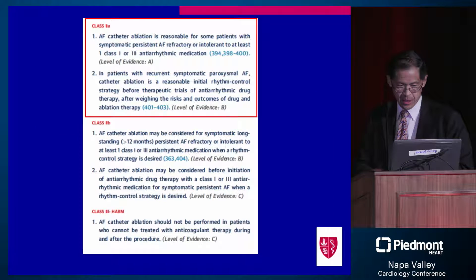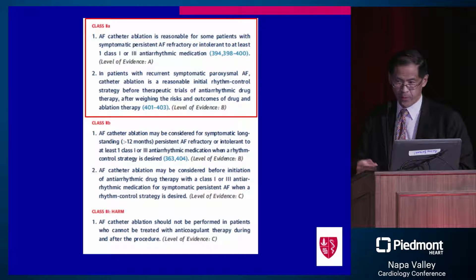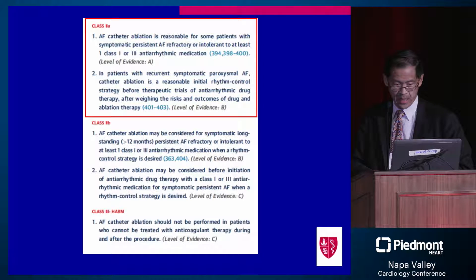What about expansion of this? When you look at the 2A indications, it extends to symptomatic persistent AFib that's been refractory or intolerant to class 1 or 3 agents. Why the difference between paroxysmal at class 1 and persistent at 2A? It's recognition that benefit is greater in paroxysmal atrial fibrillation, with higher success rates for single procedures.